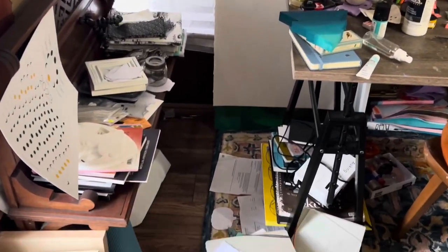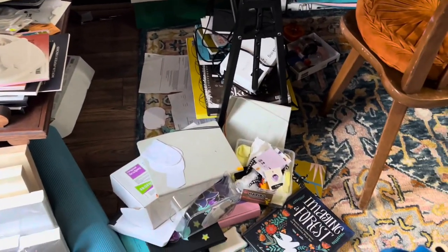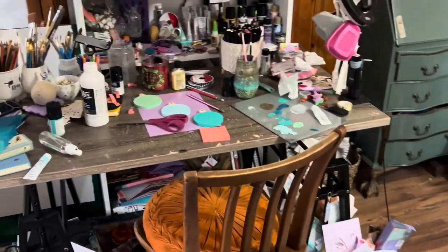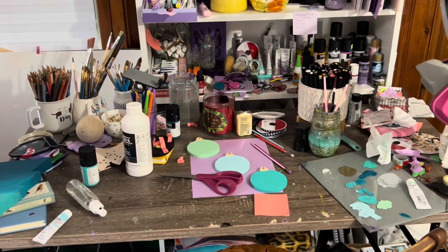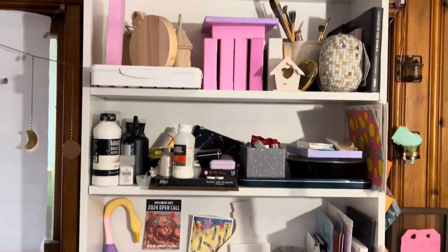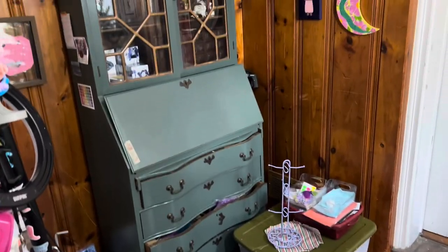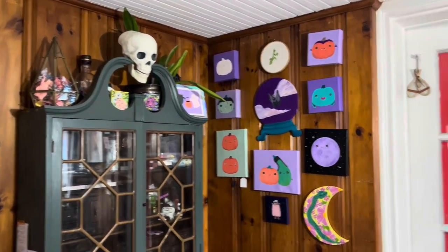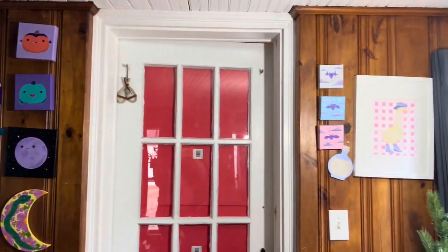There is stuff everywhere. There's stuff on the floor. My desk is absolutely covered. I would say that this is pretty accurate for what happens when I have a couple busy weeks with art shows, arts and craft fairs, that sort of thing. Things just get put wherever I can place them, and that's just the reality of it.